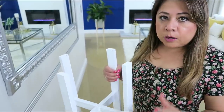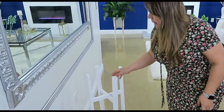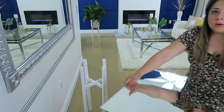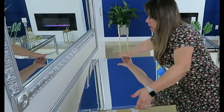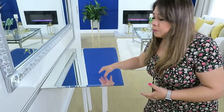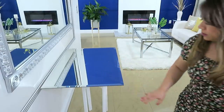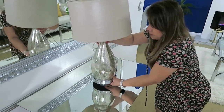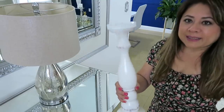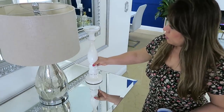Para esta otra idea voy a usar esta base — la hicimos aquí en el canal también. Este es un soporte para las plantas, pero lo voy a usar con este espejo para hacer una mesa. Asegúrate de ponerle bien la base, porque lo estoy haciendo para darles un ejemplo. Ya sea de espejo o de madera, péguenle la base muy bien a la superficie que escojan. Voy a usar estas lámparas para la decoración y también quiero poner este candelabro — es un estilo vintage, en madera, así como desgastadito, lo más de lindo.